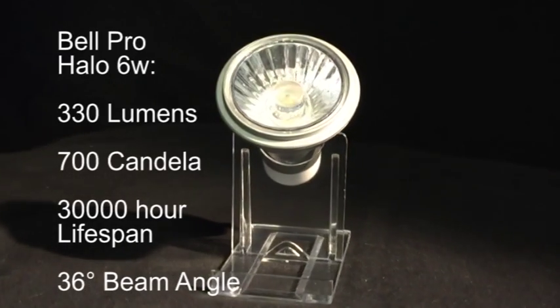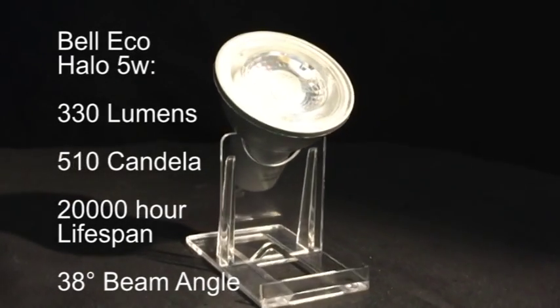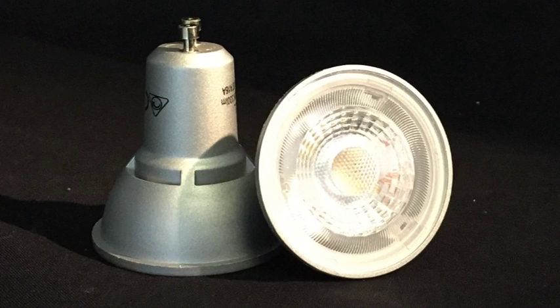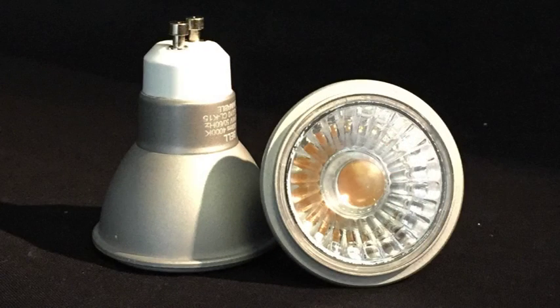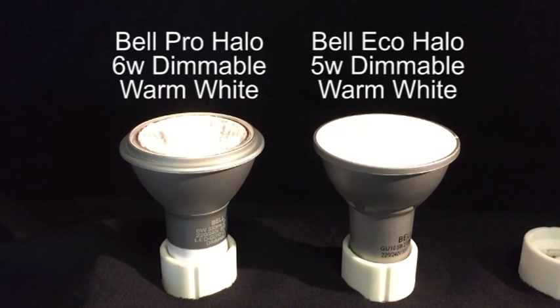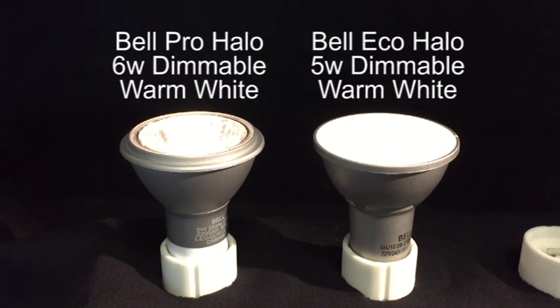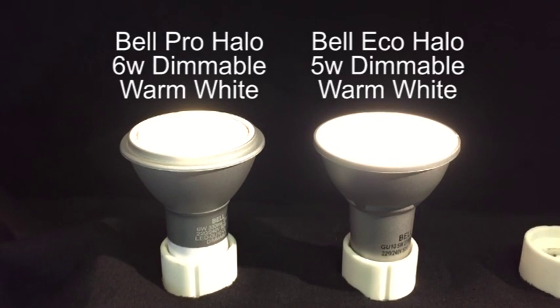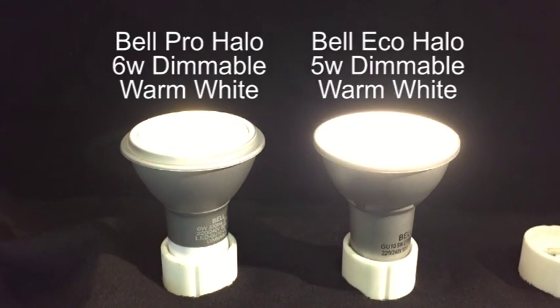Bell's range of LED GU10 lamps are at the top end of the premium market, and are a one-stop shop for superb quality light bulbs whether you are on a budget or want the very best around. Available in all colour temperatures and functionality, with high illuminant outputs and life expectancy, these Bell Pro and Eco LED GU10 bulbs have been designed to be the best there is.